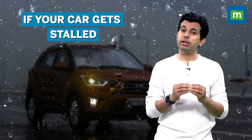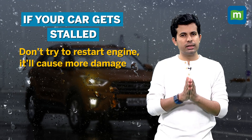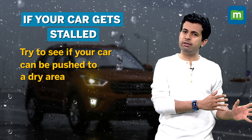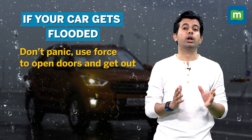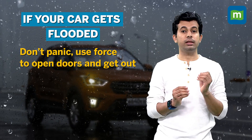Should your car get stalled in a waterlogged area, do not attempt to restart the engine as this might cause more damage to it. Instead, see if it can be pushed to a dry area and then have it towed away. If there's a risk of your car getting flooded, ensure that you do not panic. Use as much force as needed to open the doors and then get out.